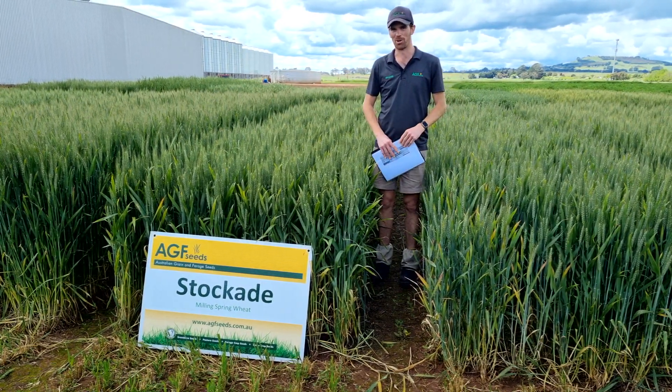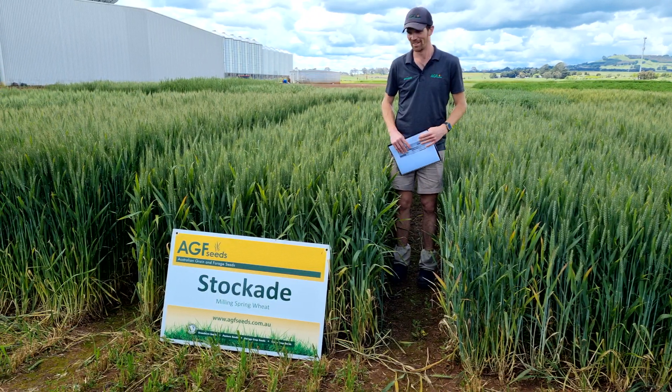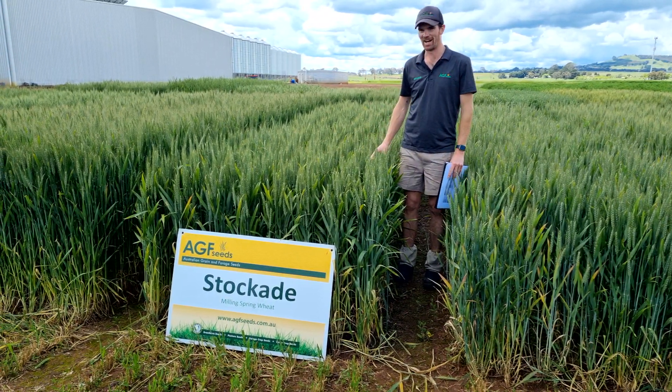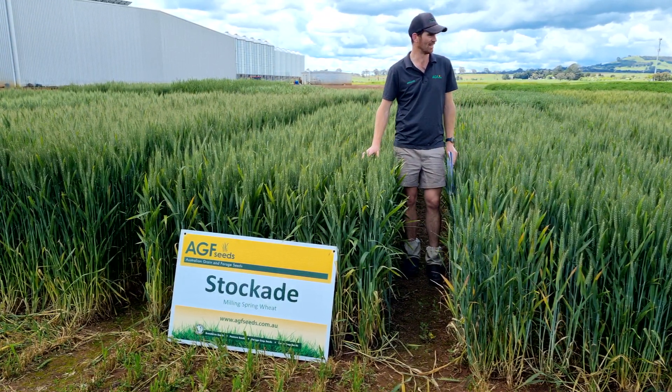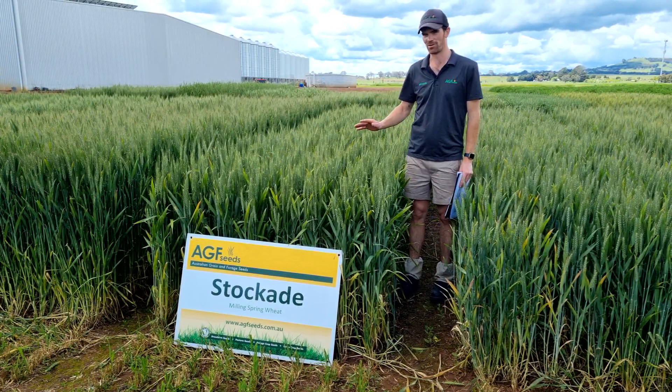G'day, Brendan Torby from AGF Seeds here, working in Research and Development. We're here at our Sneetton Research and Development site, and we've just got to have a look at some of the key varieties in our trials this year.